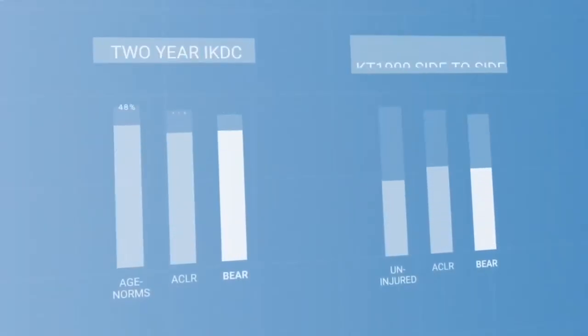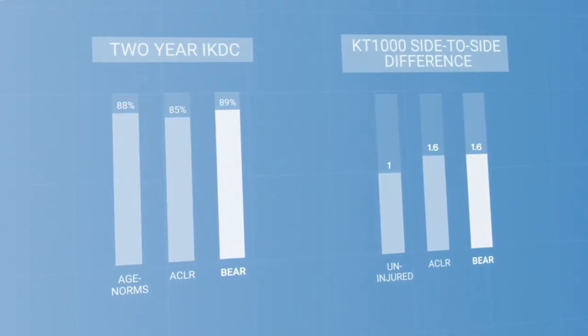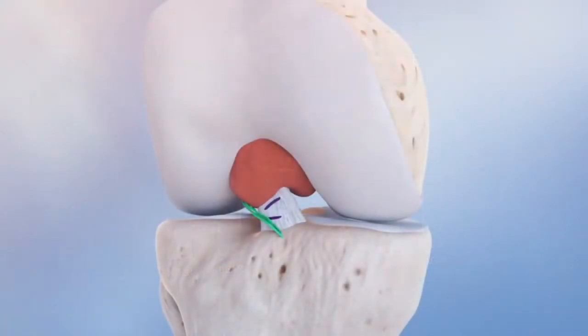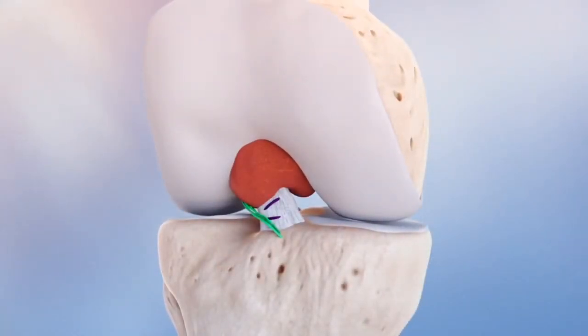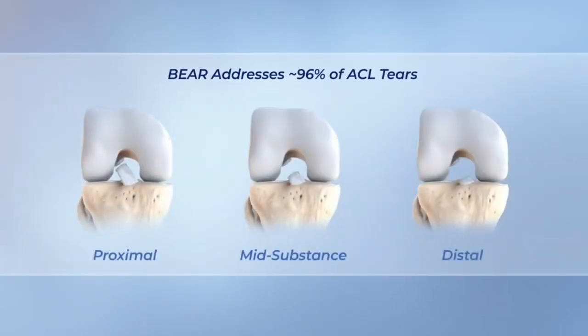BEAR 1 and BEAR 2 were randomized clinical trials performed by Miach Orthopaedics, the manufacturer of the BEAR implant. These trials took patients with ACL tears and assigned them to two groups: those who received routine reconstructive surgery, and those who received bridge-enhanced ACL restoration, or BEAR surgery. Once both groups were assessed after two years, the results were equivocal — BEAR surgery yielded the same satisfactory, stable knee results that ACL reconstruction did.